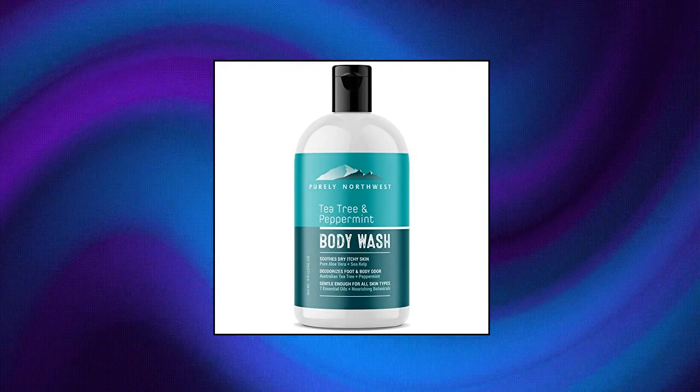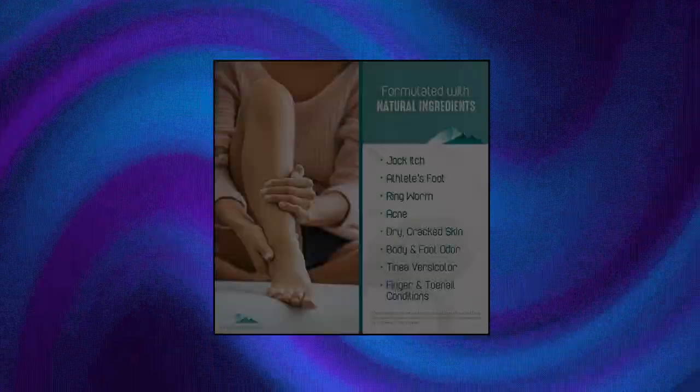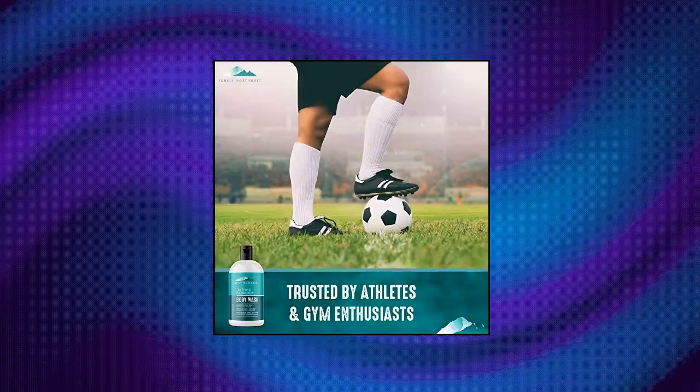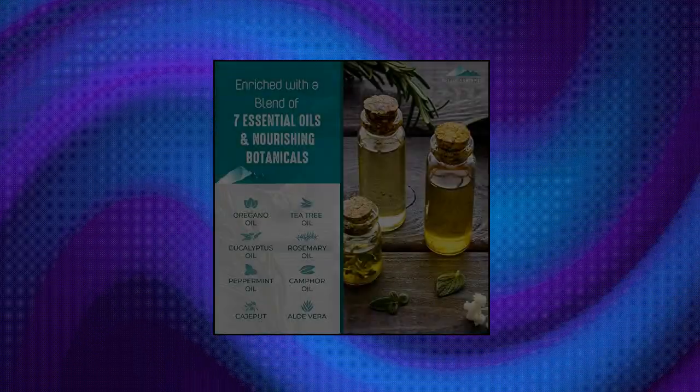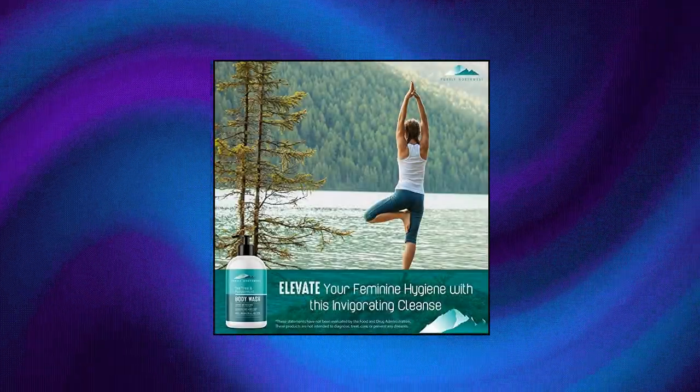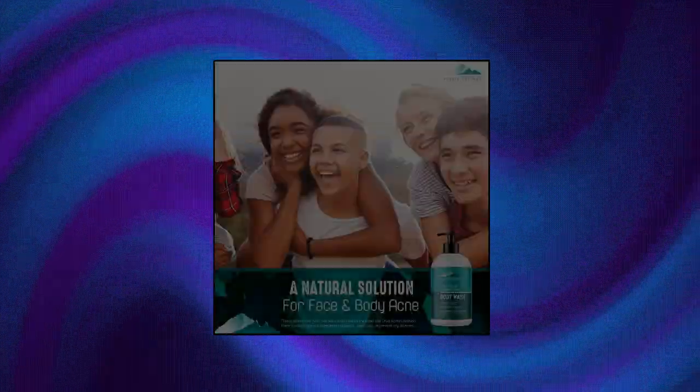Purely Northwest Tea Tree Oil Peppermint Body Wash for Men and Women. A refreshing natural daily soap for body odor and acne. Effectively soothes jock itch, chafing, athlete's foot, and discolored nails. 9 oz. Combats body odor and acne. Strong enough for the gym, gentle enough for every day. The perfect unisex tea tree oil shower gel.